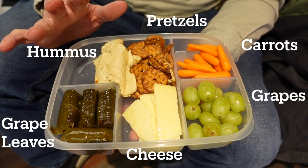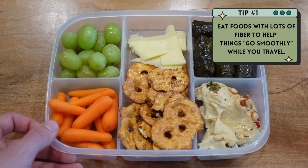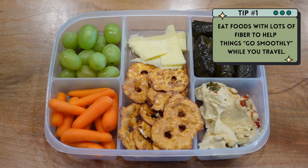The great thing about all of these things is they're super easy to pack. These are all things that I got at the store, including canned grape leaves and hummus. You can make your own hummus, you can make your own grape leaves, but usually when you're about to travel you don't have a lot of time for such things.